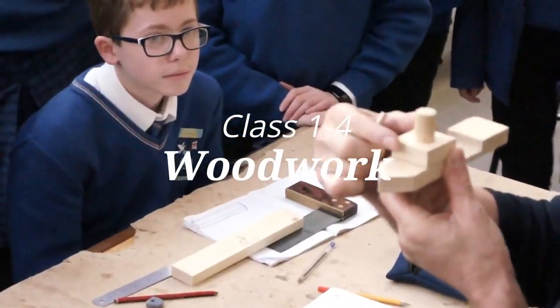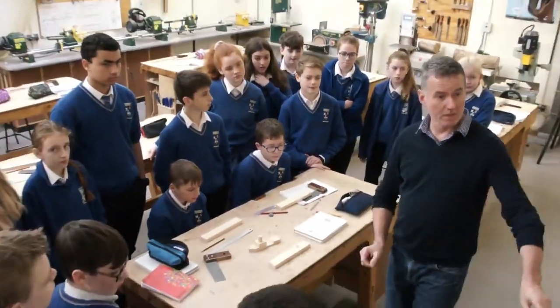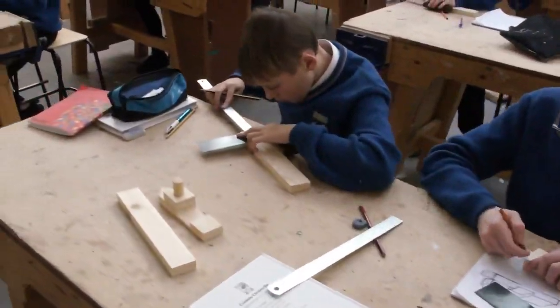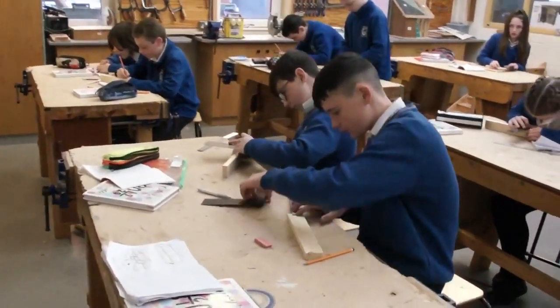Hi, my name is Sophie. This is the orange zone and this is room 10 and this is one of the two woodwork rooms. My name is Loan, this is the orange zone, it's room 12 and this is one of two metal work rooms.